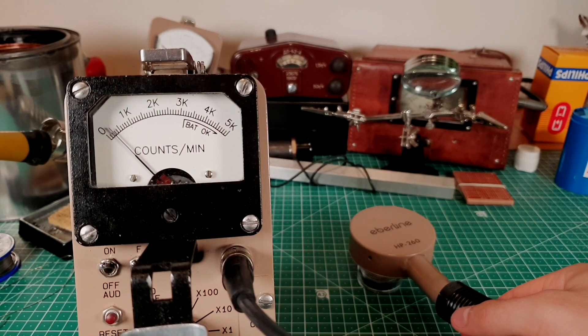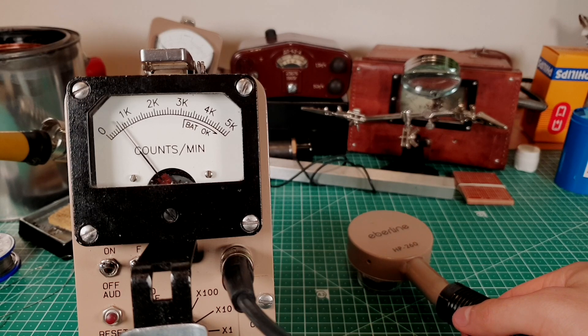Trinitite has a very low activity. When put together, all my samples measured at around 110 CPM.